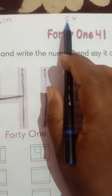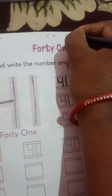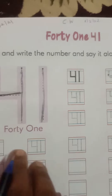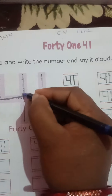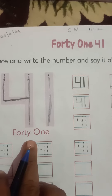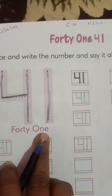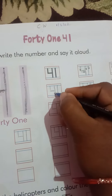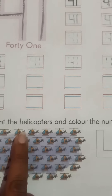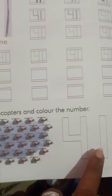First we write CW and today's date: 1 February 2022. Here we write 41 — forty-one. In the small box we also write 41. Now here, count the helicopters and color the number 41.